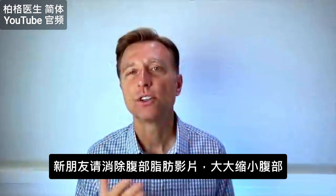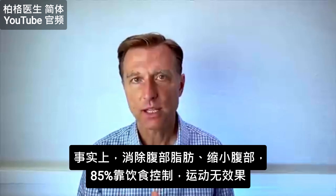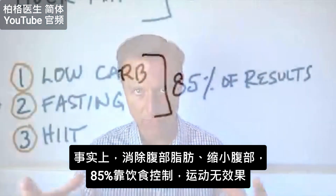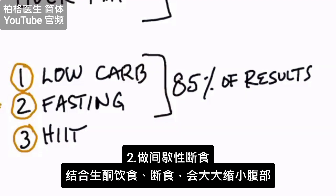If you're new to my channel and haven't watched a lot of videos, there are several things you can do to create a huge change in your midsection. In fact, 80% of your results in changing the shape of your stomach and shrinking it has to do with not exercise, but your diet. You simply need to reduce your carbs, get into healthy keto — I put a link down below of how to do that — and you definitely need to start doing intermittent fasting. The combination of those two will produce the majority of results in your midsection.